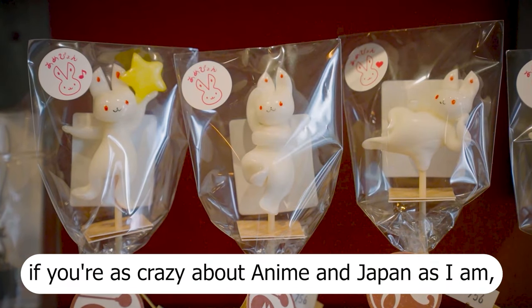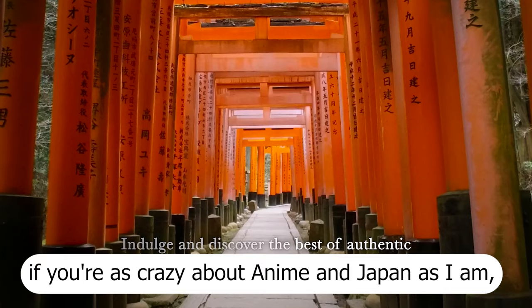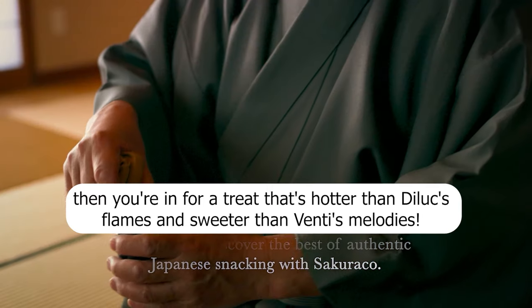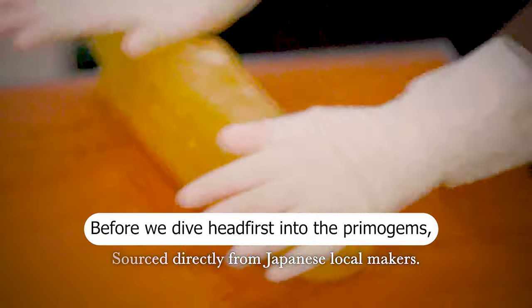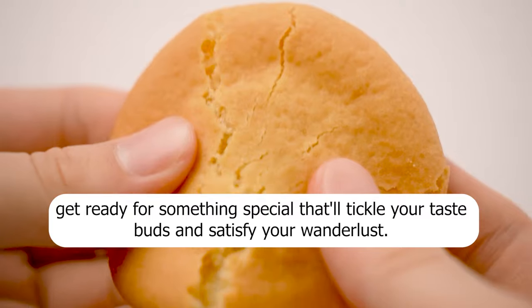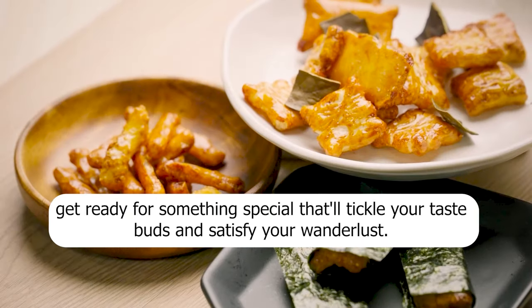Hey travelers, if you're as crazy about anime and Japan as I am, then you're in for a treat that's hotter than Deluxe Flames and sweeter than Venti's Melodies. Before we dive headfirst into the Primogems, get ready for something special that'll tickle your taste buds and satisfy your wanderlust.